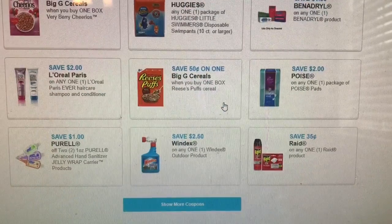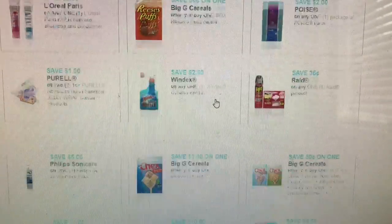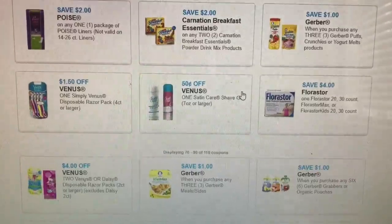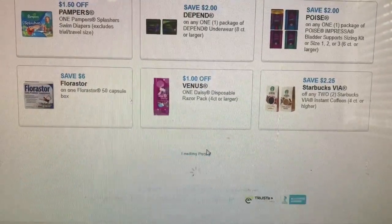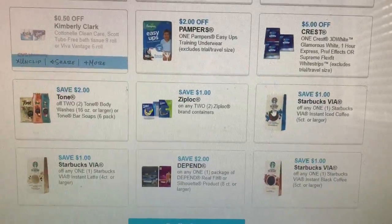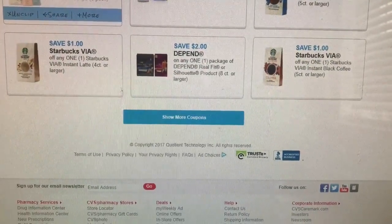That Viva coupon surely was supposed to pop up. I know I can just go to category, but I kind of like to scroll just in case there are any other CVS coupons. But if you guys need the Viva coupon for the paper towels — oh, there it is, just had to keep scrolling. I'll just print it.